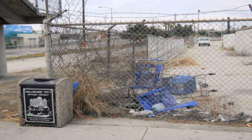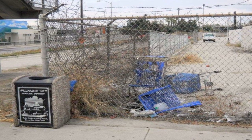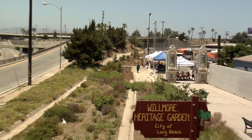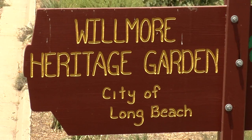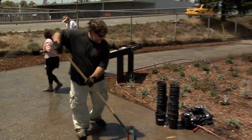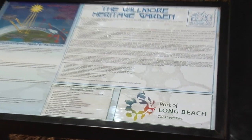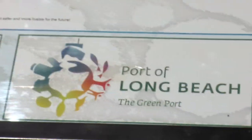What was once a dumping ground for old shopping carts and trash just north of downtown has been transformed, thanks in part to the Port of Long Beach. The Wilmore Heritage Association's garden expansion was made possible with a $25,000 award from the Port's Greenhouse Gas Emissions Reduction Grant Program.